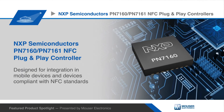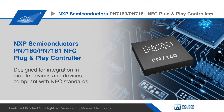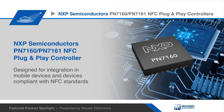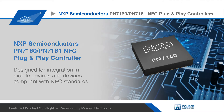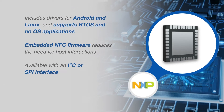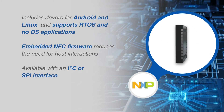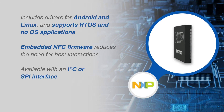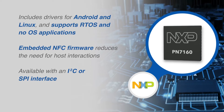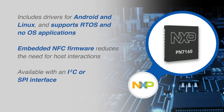NXP Semiconductors PN7160-PN7161 is an NFC controller designed for integration in mobile devices and devices compliant with NFC standards. The PN7160-PN7161 includes drivers for Android and Linux, and it supports RTOS and no OS applications. Embedded NFC firmware reduces the need for host interactions and minimizes code size, making design-in that much easier.